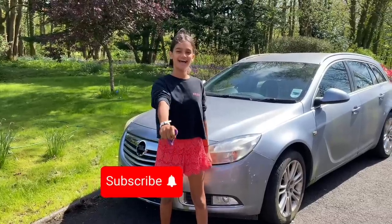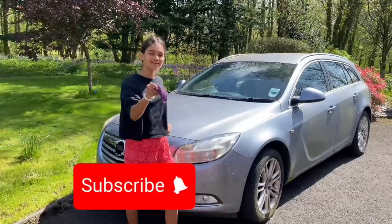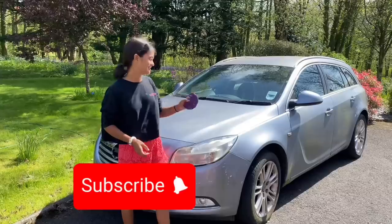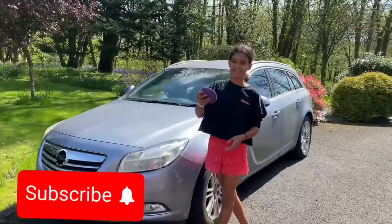Hey guys, it's Hannah from Guyana. My granddad has been saving this car for about three years now so that we could use it, and now we have to get it started and give it a good wash — get it back on the road.